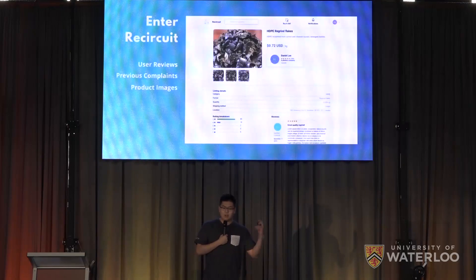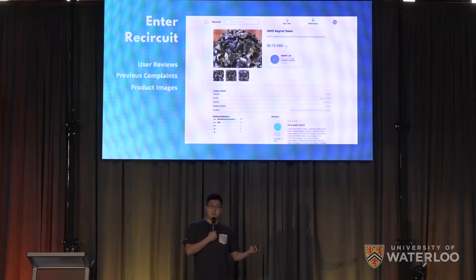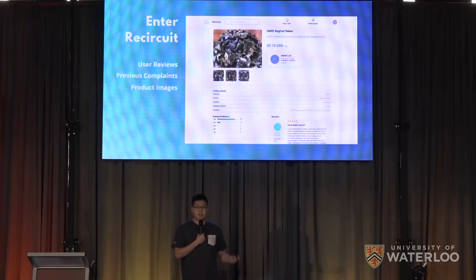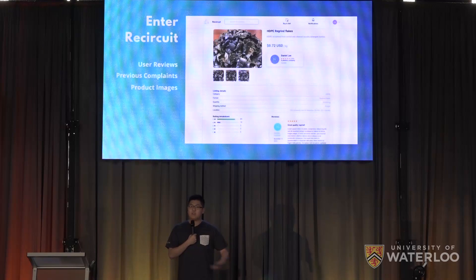Enter ReCircuit, an online marketplace that bridges the trust gap between plastic buyers, the processors, and the sellers, plastic-sorting facilities. Other competitors only provide a list of contact information and say, go talk to them. ReCircuit provides important purchasing information up front, such as user reviews, previous complaints, and product images, so suppliers know that they're going to get the right stuff from good people.